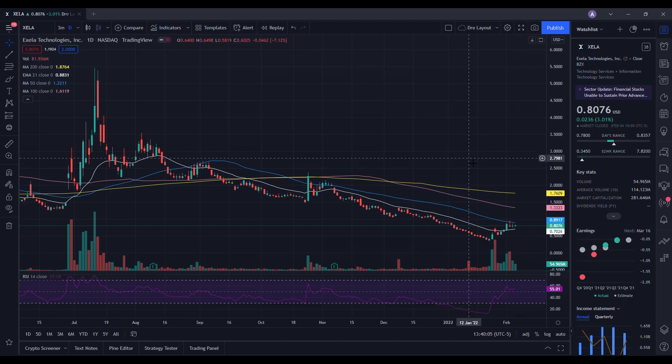When we take a look at our daily chart, the RSI is at 55.01. When we take a look at our moving averages, we are below the 200 day, the 100 day, and the 50 day, but we are above the 21 day EMA. Exela has been showing a good amount of price strength — we've been seeing it form higher lows. We know there's demand inside of the market and it's been able to hold up fairly well at the 78 cents level.